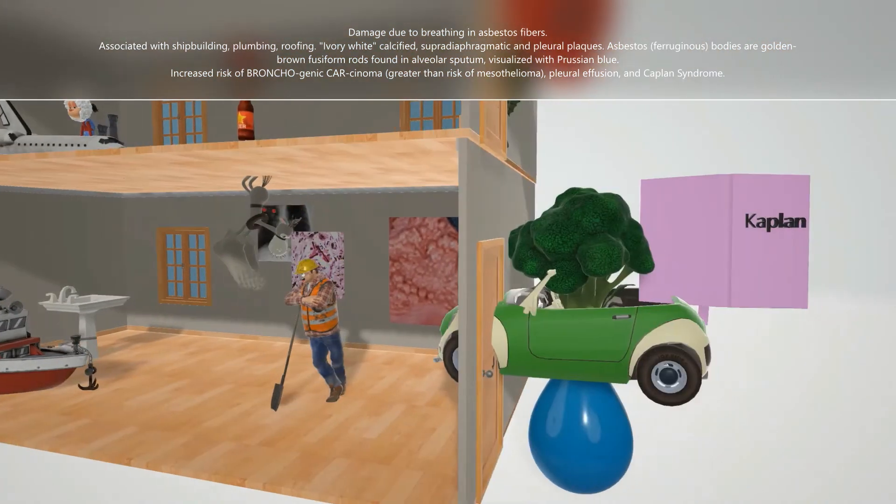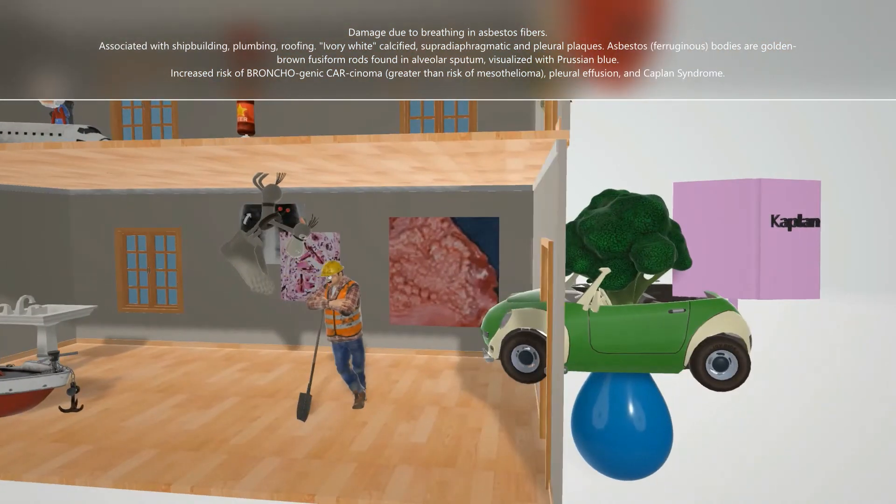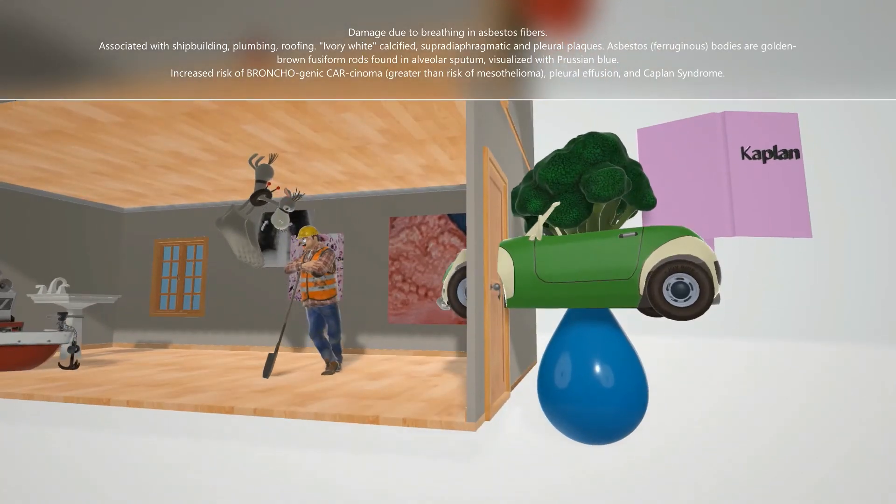Here we have this car with broccoli inside smashed into the wall, to remind us of bronchogenic carcinoma. There's an increased risk of bronchogenic carcinoma, and this supersedes the risk of mesothelioma.